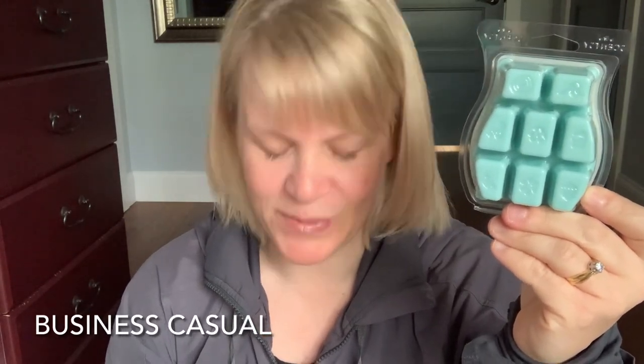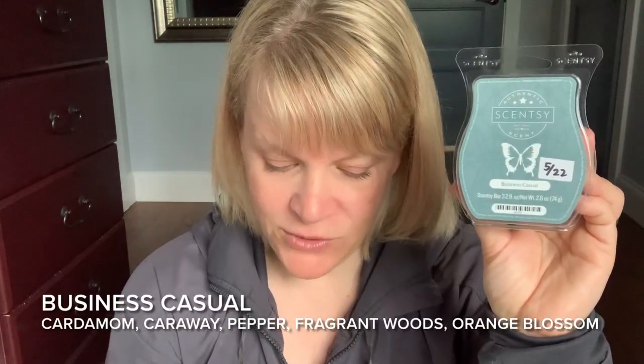Let's talk about our second place scent for the week — it is Business Casual. This one had 28% of the vote. It's this really beautiful baby blue colored wax, light blue gray. On cold sniff, it's probably between light and medium. This is a limited time offer scent in the Father's Day collection. This was last available in June 2017's Bring Back My Bar. The scent description says: a fusion of exotic cardamom, intriguing caraway, lively pepper, and fragrant woods with a powdery wisp of orange blossom. This is a really hard scent to describe, and I wouldn't let those spice notes scare you — it doesn't really smell like any of those spice notes to me.